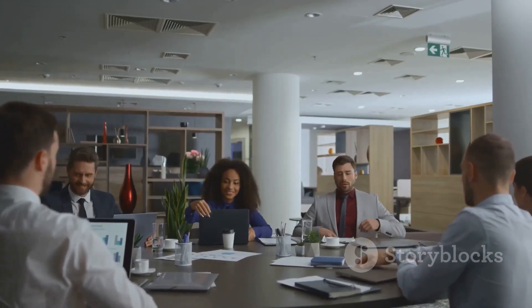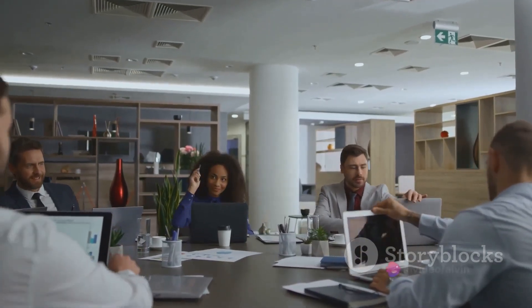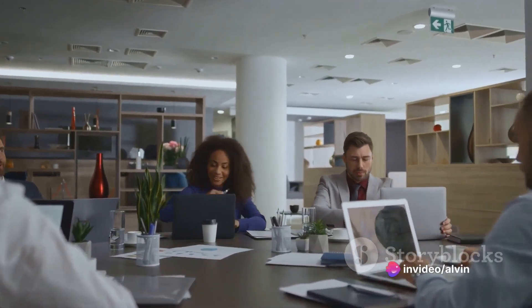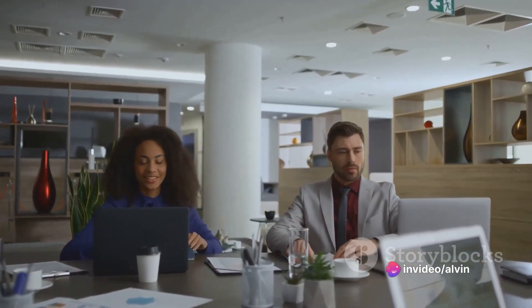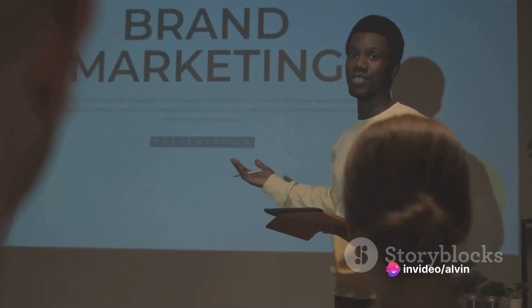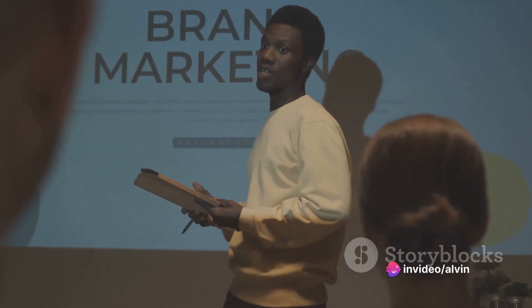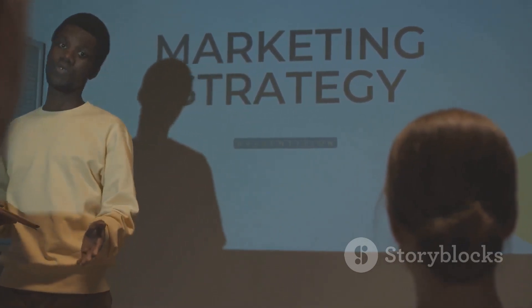Last but not least, we have promotion. This is all about how you communicate with your customers. It's not just about advertising, but also public relations, social media, sales promotions, and more. The aim is to create awareness, generate interest, and ultimately drive sales. It's essential to choose the right promotional mix that communicates effectively with your target market. So there you have it — the four P's of the marketing mix: product, price, place, and promotion. Each P plays a critical role in a successful marketing strategy.